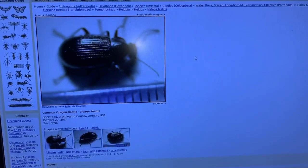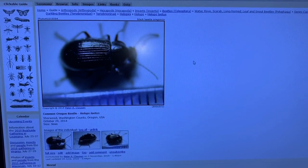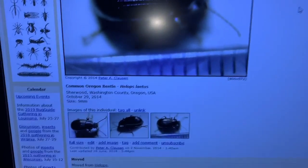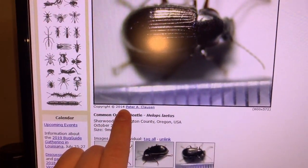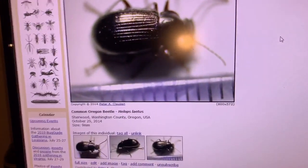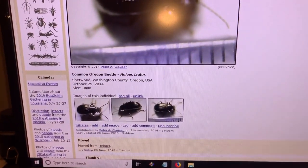When I started preparing to take this video today, I actually came to BugGuide and thought — before I turn the camera on — I'm going to see if I can identify which kind of Helops this was. Lo and behold, you can see right there that I uploaded photos of the species five or six years ago to BugGuide and had simply forgotten that I had done that.